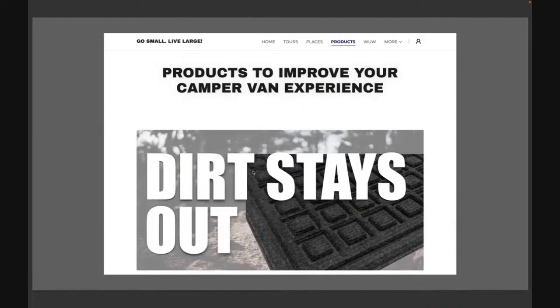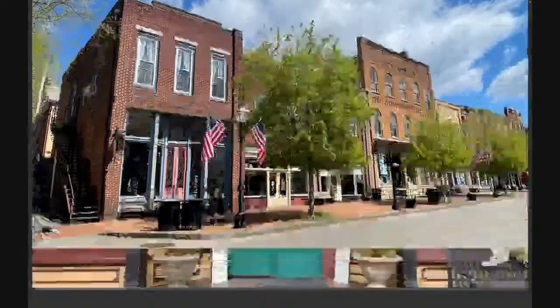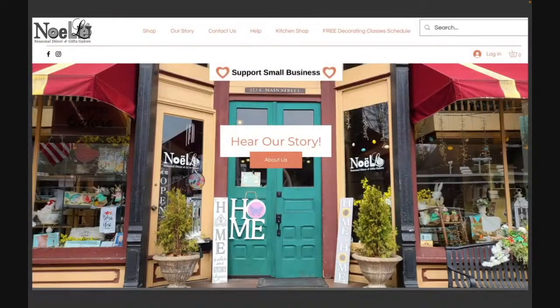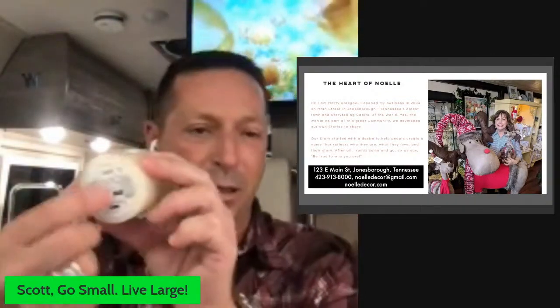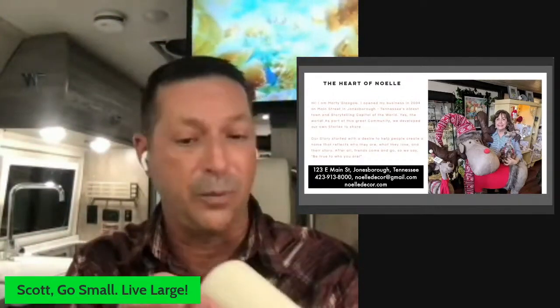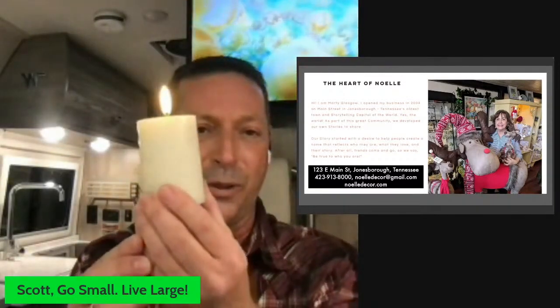Only because I visited Jonesboro, Tennessee and walked Main Street did I find this store called Noel Decor. Here's the owner — I called her today. I want the business to go to Main Street USA, not to Amazon. I make no money off this but I've got to stop finding cool things in little towns and then sending you off to Amazon. So I called Marty, and now I'm recommending: if you want mood lighting in your van, this is it. It has on, off, or timer — I really like the timer. Look how realistic that thing looks.